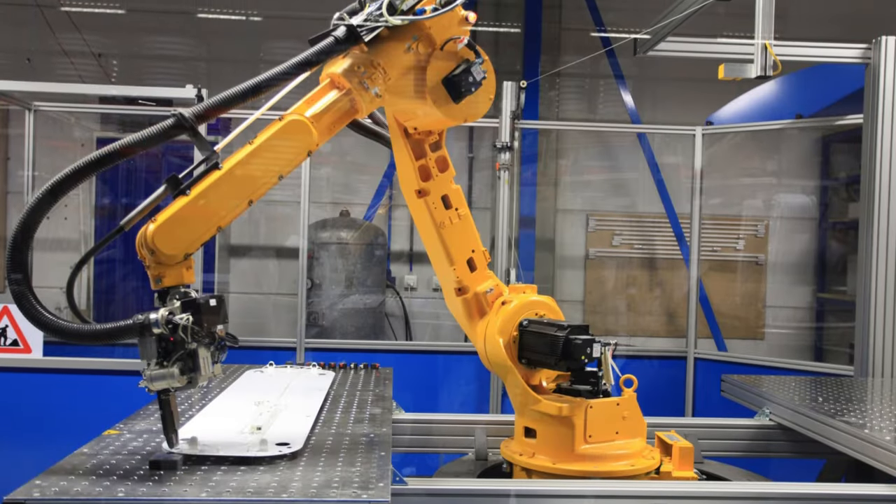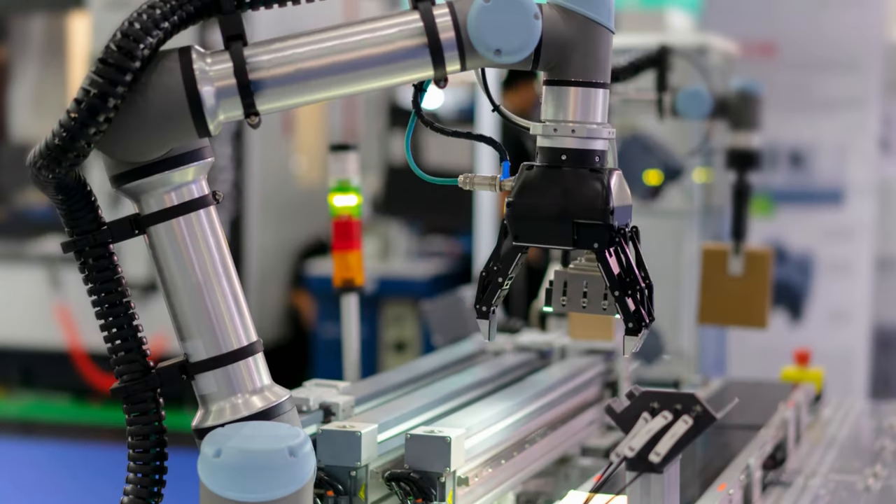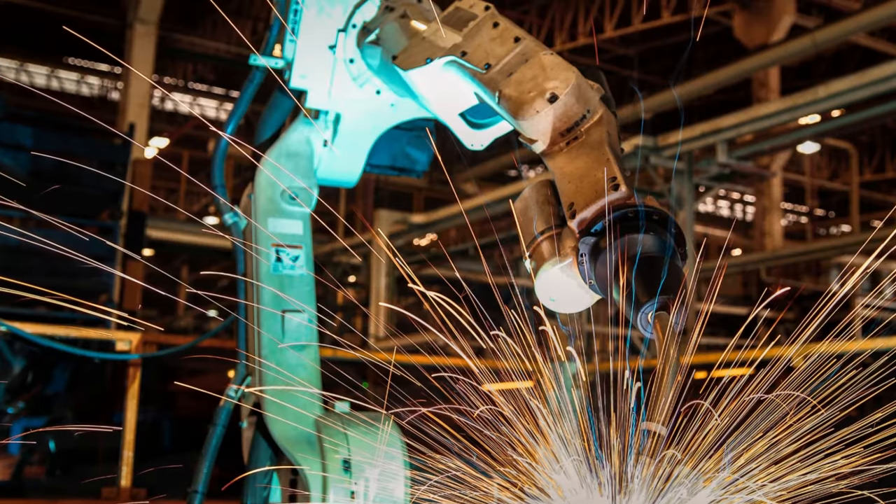Robots in the form of big industrial machines are used in the manufacturing industries. They can work in sensitive and hazardous environments.